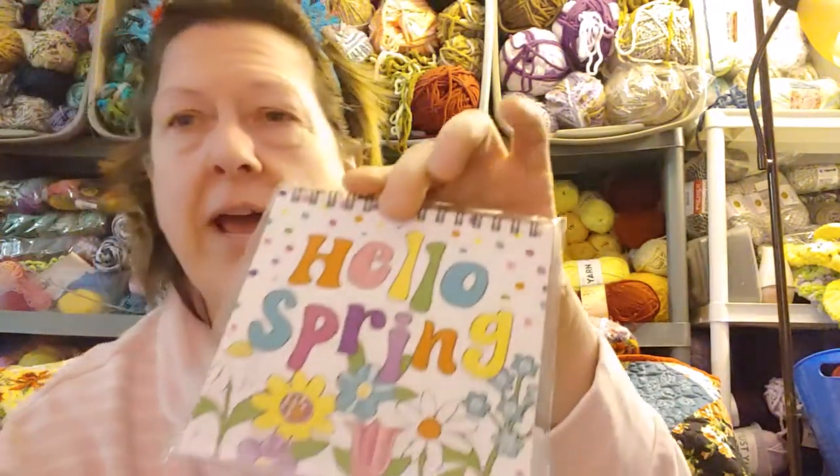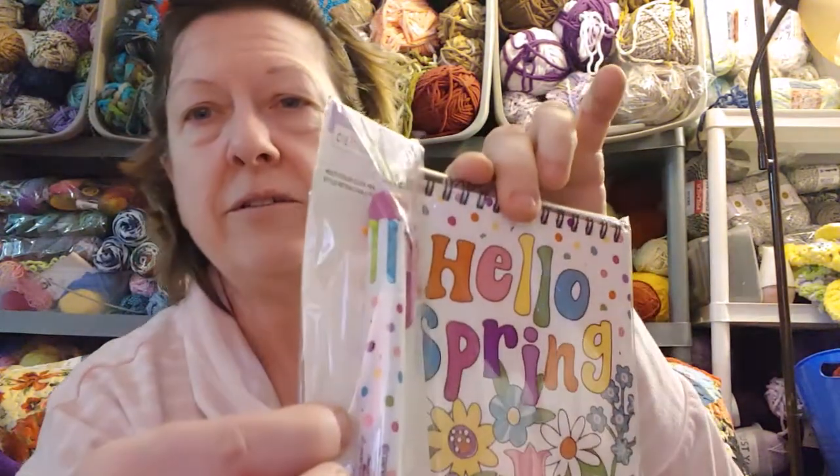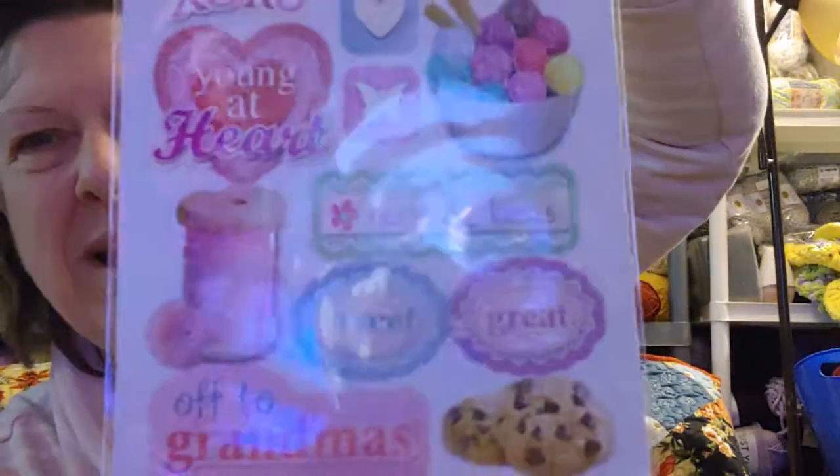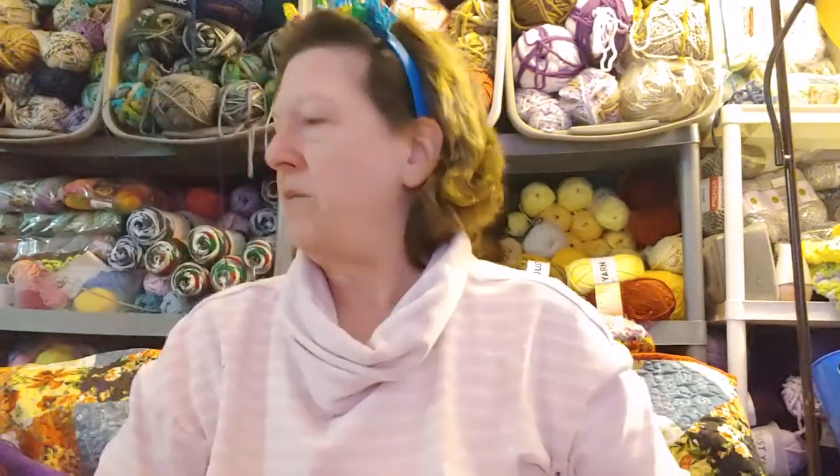Now let's look at the notions. First up, I have tea — I know that's not a notion, but I'm sharing some tea. It's Twinings black tea, caffeinated — some English, Irish, Earl Grey and Lady Grey. Then there's a notepad and a pen with different colors. A sheet of 13 stickers — this is Grandma — with yarn, thread, and cookies on it. I use those on packages when I mail them or on greeting cards.